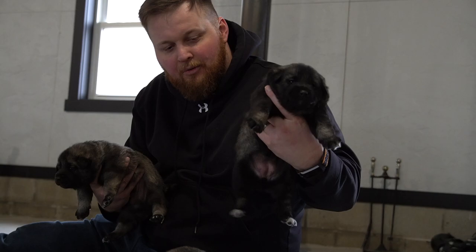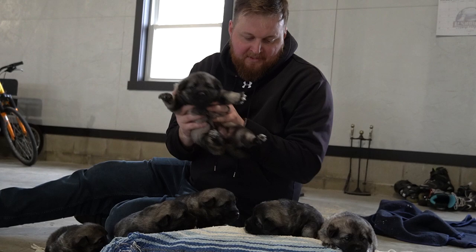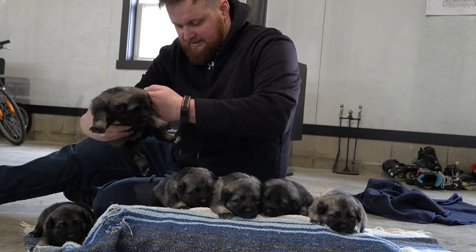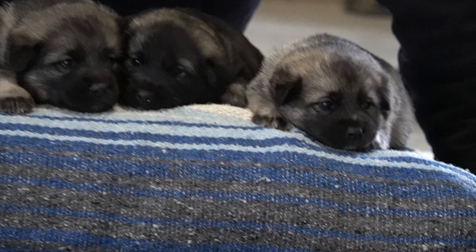This one does have a little bit of a white toe there. Let's see if any of the others do — this one's got some white toes on the hind legs, and this one's got some white tiptoes. Most of them do have a little bit.